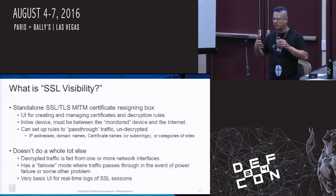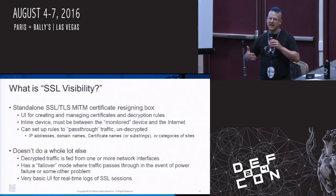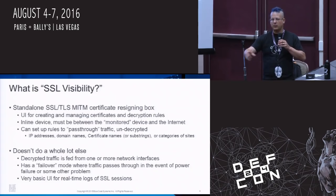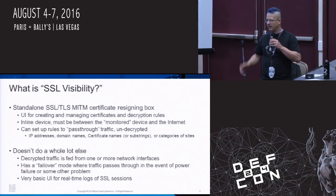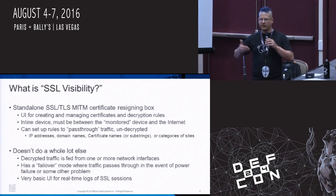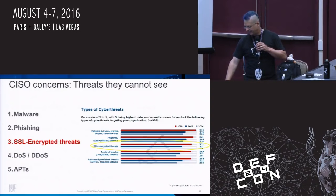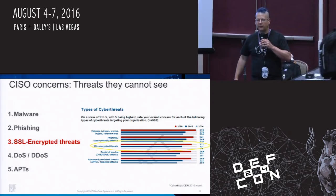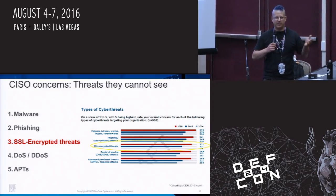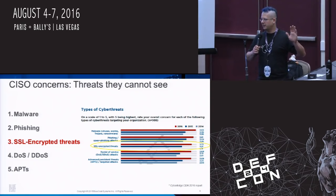So what's SSL Visibility? It's a standalone SSL man-in-the-middle box with a UI for creating, maintaining, and managing certificates. It's an inline device — one port for inbound ingress traffic, one port for egress traffic, and a bunch of other ports for tap-out feed ports. It pretty much only does the decryption and has logs you can look at, but doesn't show you the traffic itself. The main reason enterprises are interested in SSL decryption is that a lot of CSOs understand that a significant portion of their threat traffic uses SSL.